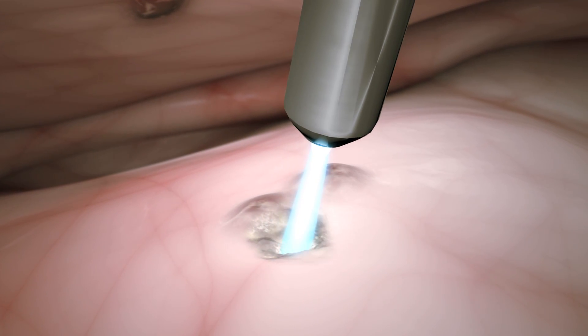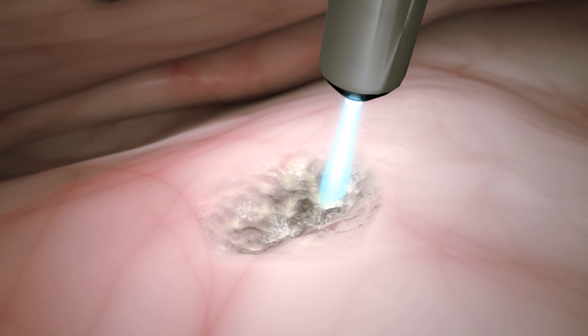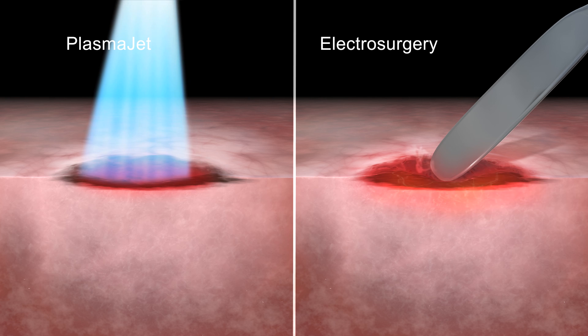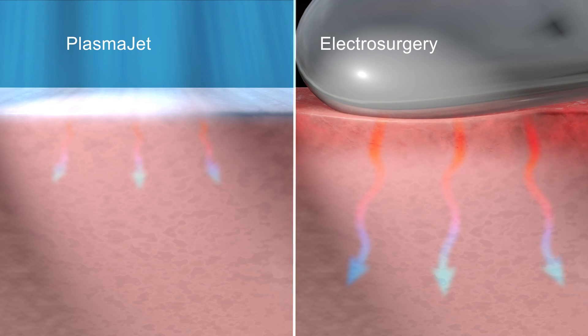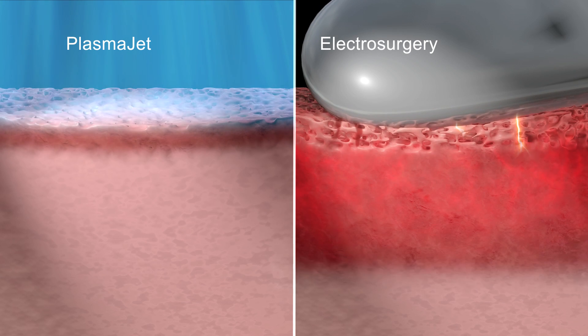Due to the properties of plasma energy, the PlasmaJet provides a controlled depth of action with minimal thermal effect. The PlasmaJet generates minimal thermal effect to underlying and adjacent tissue, regardless of the length of application, unlike electrosurgical devices which cause increasing damage the longer they remain in contact with tissue.